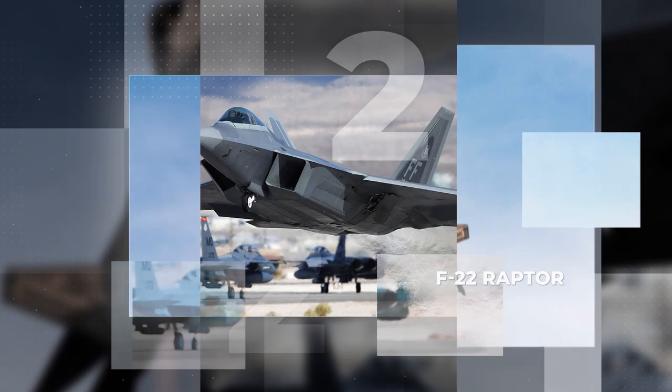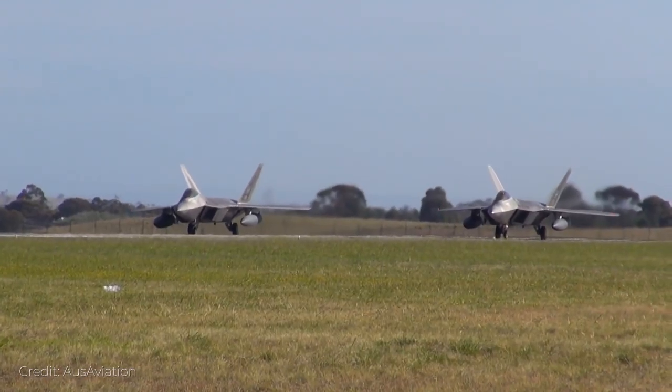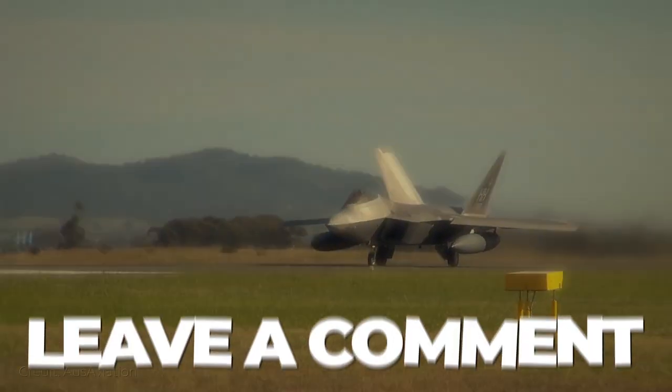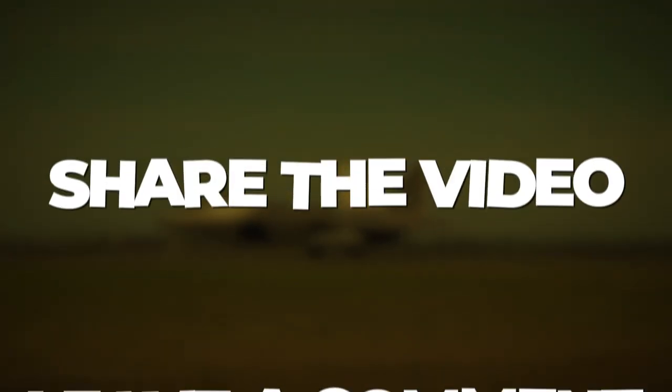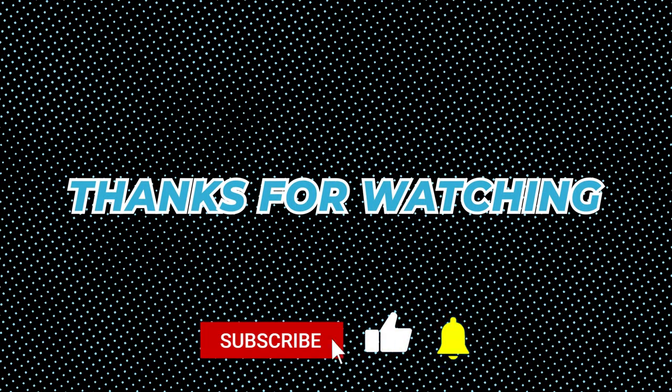Well, there you have it — the truly amazing F-22 Raptor. What are your thoughts on the F-22? Which 5th generation aircraft is better? Leave a comment below and subscribe if you're enjoying our videos. Share this video with aviation geeks around the world. Stay tuned for more, and until next time, fly safe!